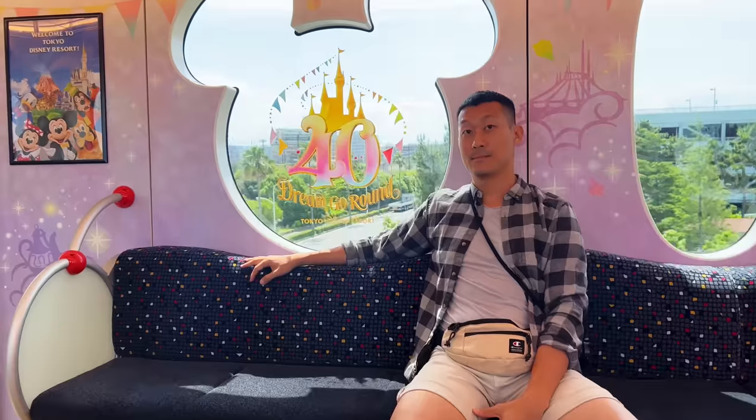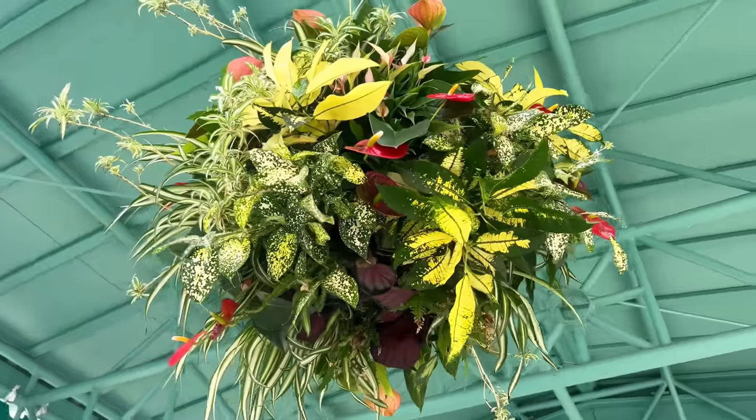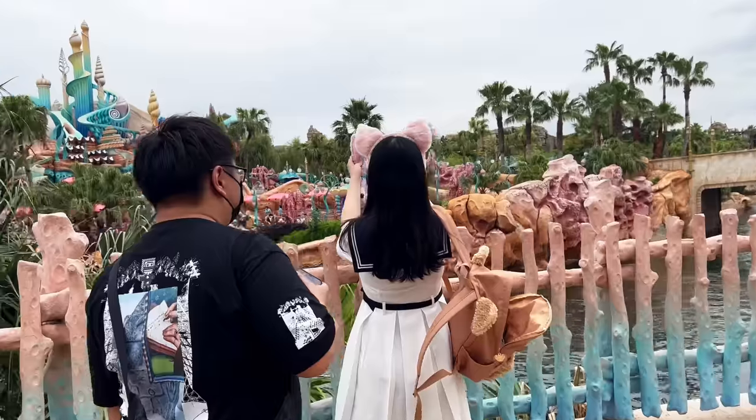Hi guys, my name is Sean. I'm a houseplant enthusiast from Jakarta, Indonesia. Today we embark on a magical journey to Disneyland and DisneySea Tokyo.